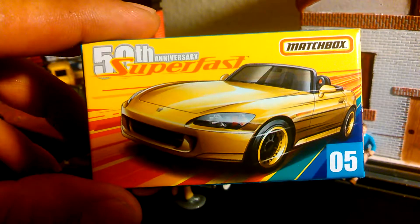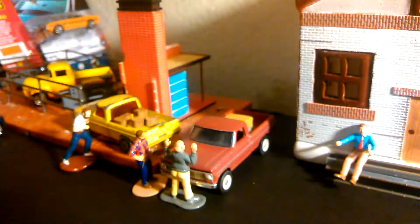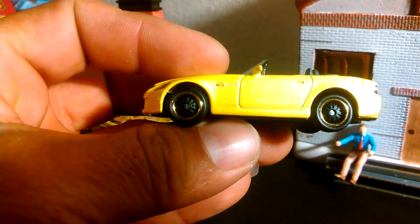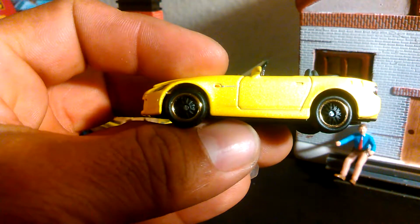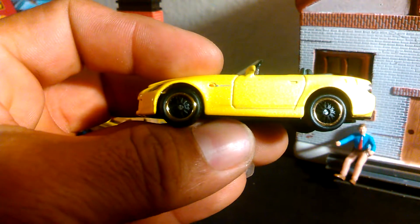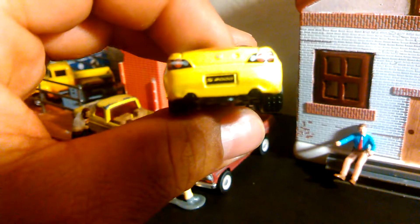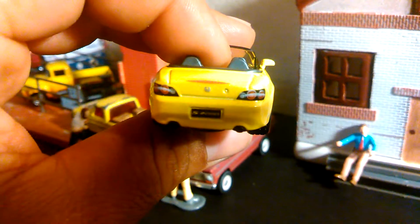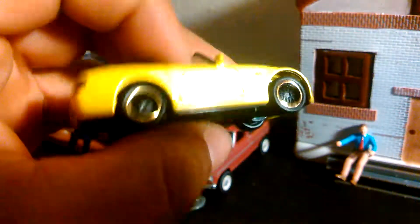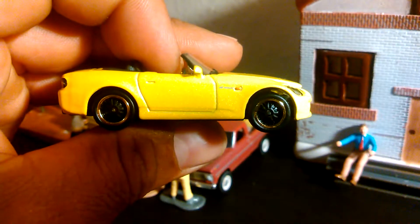It's the Honda 2002. I already opened it — couldn't wait. I like the tires; I think it's the new two-piece wheel that they're doing. It's really nice. A lot of detail on this Matchbox.